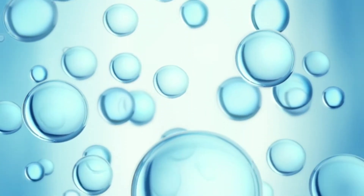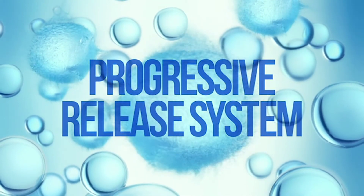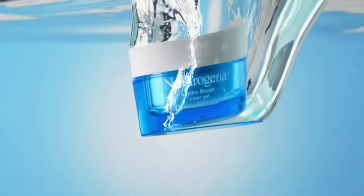Since moisture escapes from skin over time, our unique progressive release system creates a seal that keeps moisture in for 24 full hours, so you never run dry of dewy, supple skin, ever.